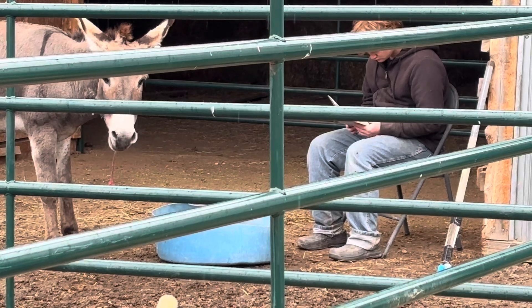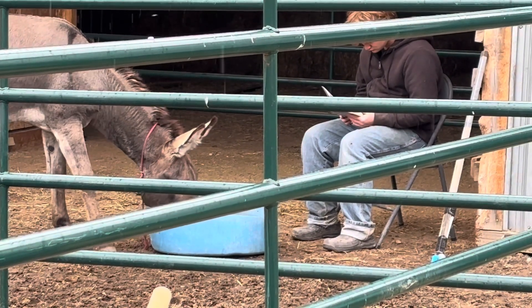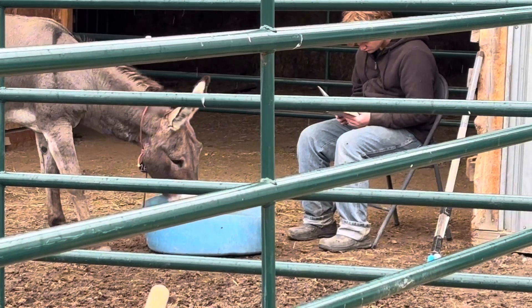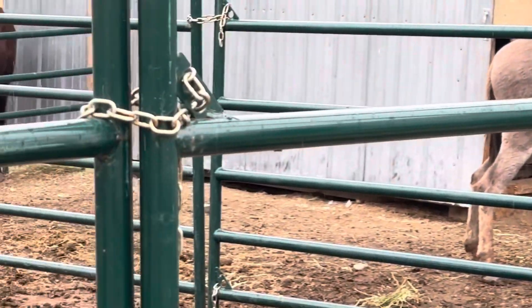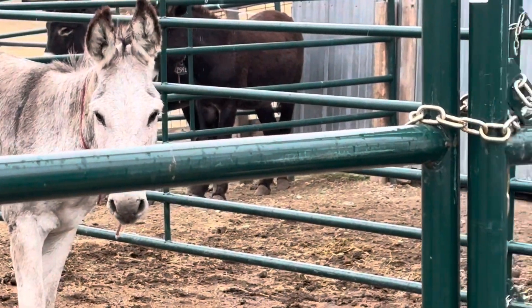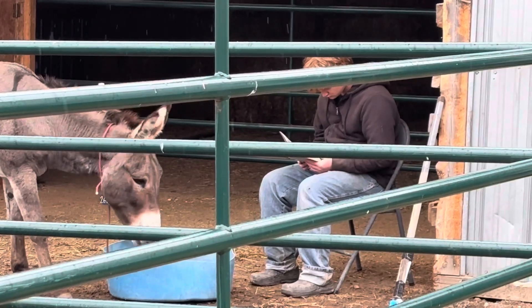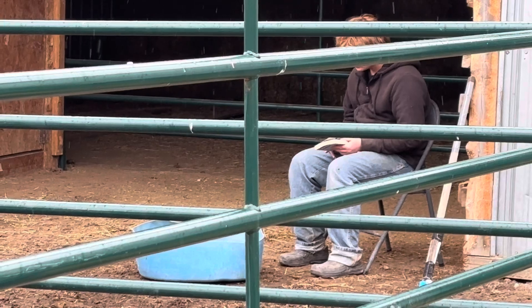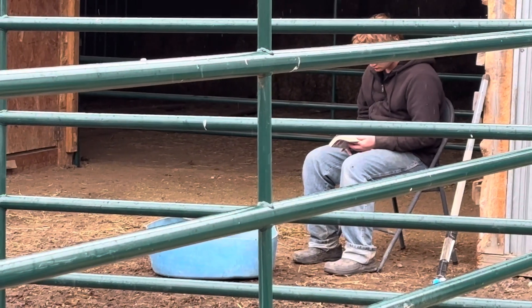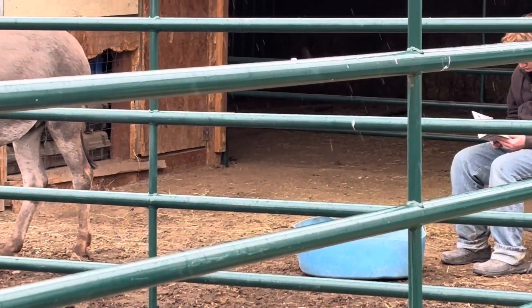So if your donkey shows nervousness around you, one thing we want to do is just help them get comfortable being around us. We can touch 2683. You saw there where Paul turned the page and 2683 just hightailed it right out of there. Just a little bit of movement, and he becomes really nervous.